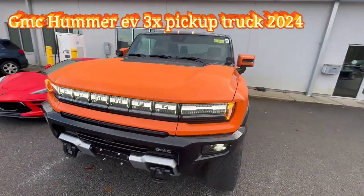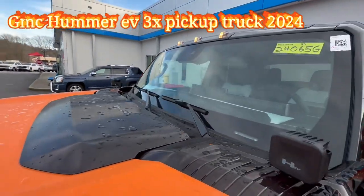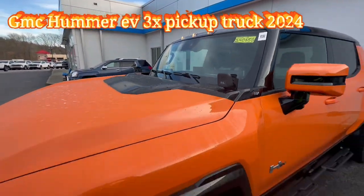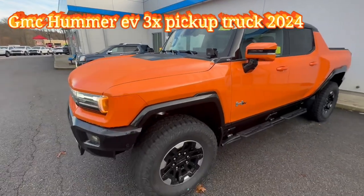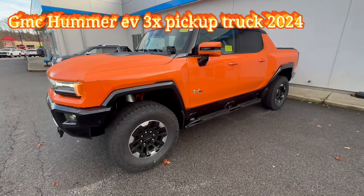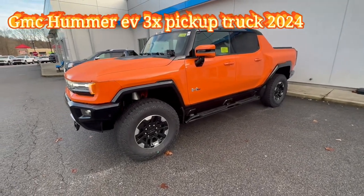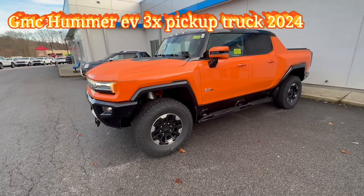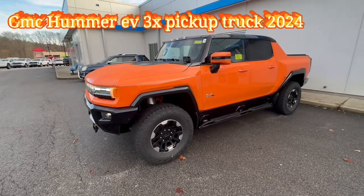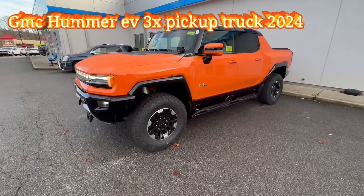We have three marker lights on top, which is fantastic because this Hummer is pretty big — it's a huge vehicle. It also has three windshield wipers, that's how massive this truck is. This one produces a thousand horsepower, and with the 3X badge and the off-road package it's around $129,000 with all the options.